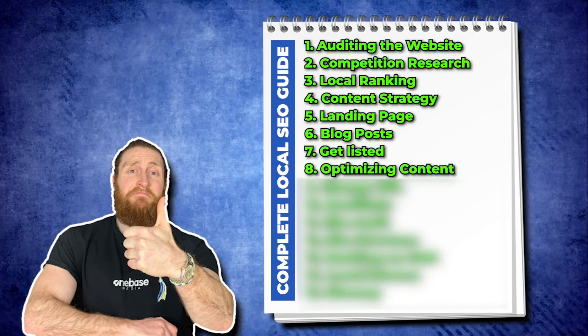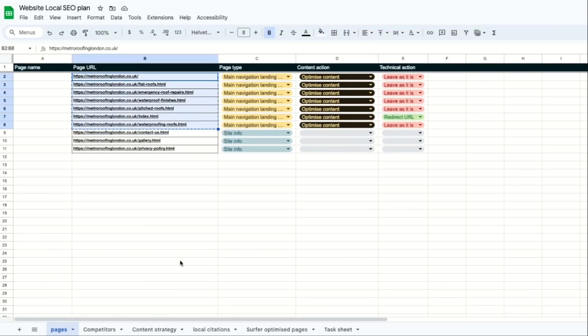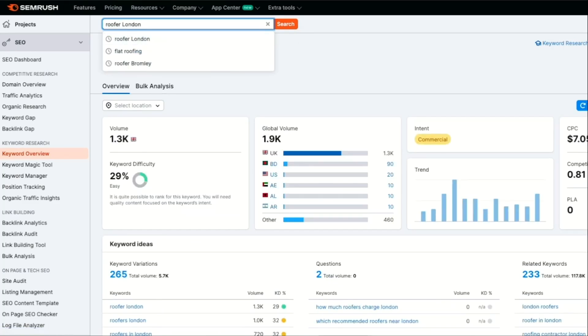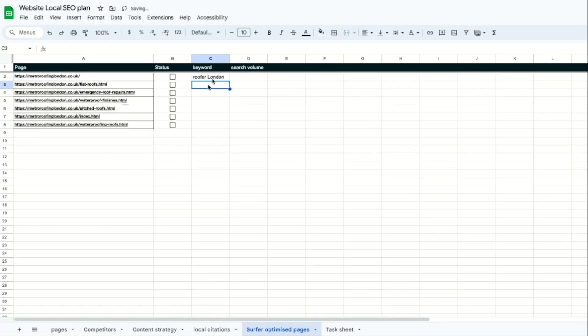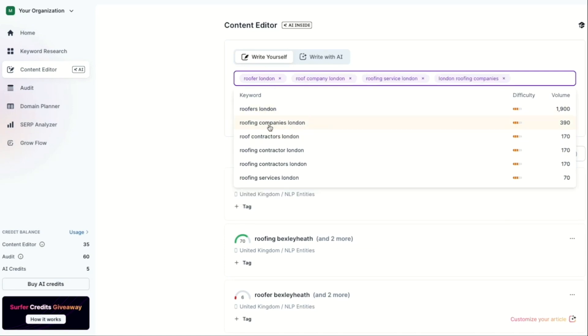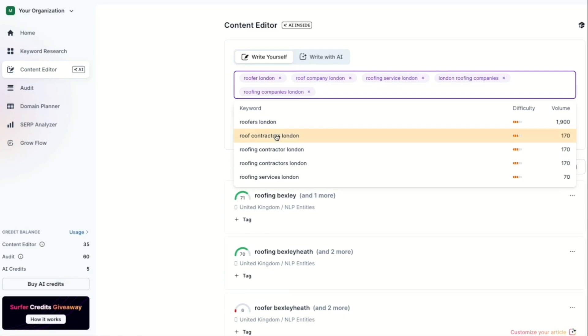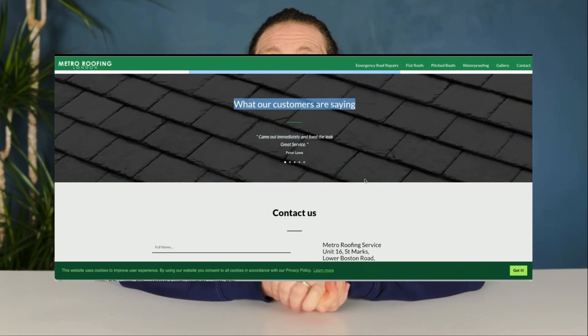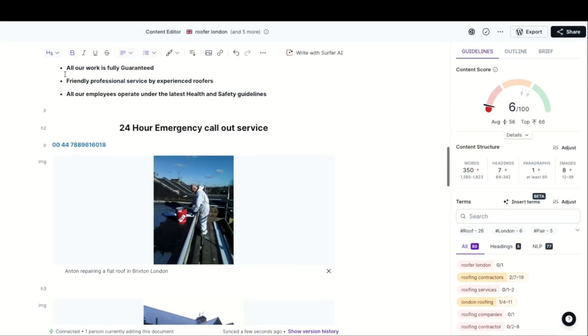Our next step is to optimize our content using Surfer SEO. We want to optimize all of our main navigation pages. Let's take our home page — the keyword we want to rank for is Roofing London and by using SEMrush we can see that it has 1,300 monthly searches. Now let's go to Surfer SEO and put in our main keyword 'Roofing London.' It will provide suggestions for similar keywords — select all the variations suggested. We'll use one credit for this and copy and paste the content from our website into Surfer SEO. Once we put in our content, we can see that we have a score of 36.